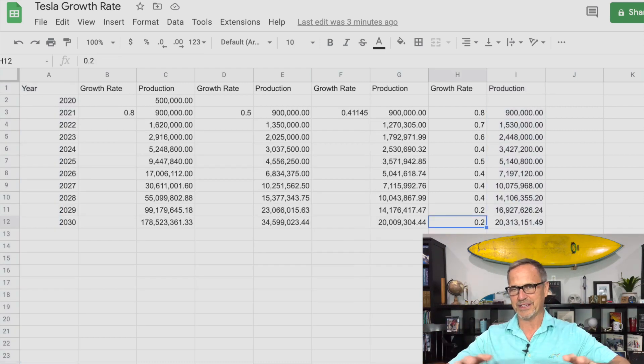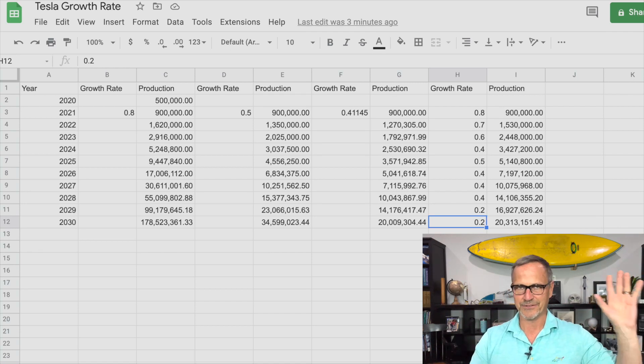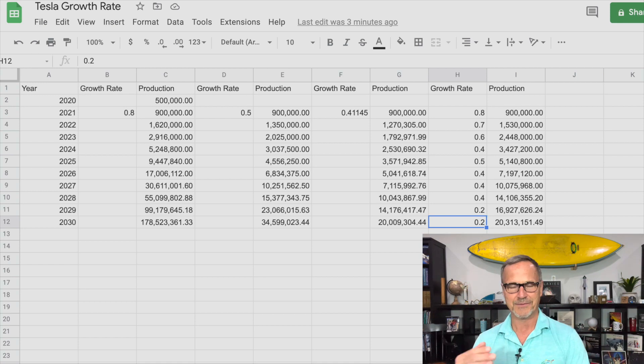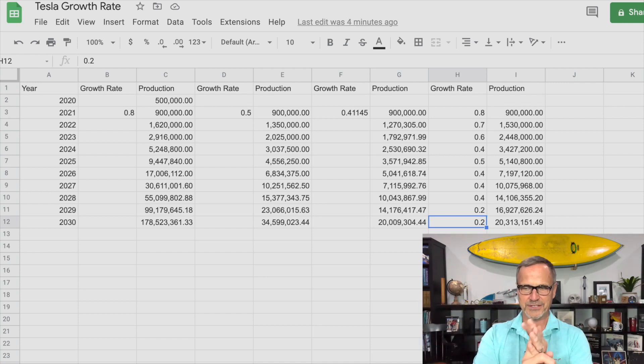I'm modeling everything just based on percentage growth and what Elon Musk has said he's projecting they'll be able to do by 2030. I'm not doing anything in terms of actually modeling the way cars are being built, the $25,000 Model 2 or whatever it's going to be called — I'm just using basic percentages. And I think it's actually going to be reasonably accurate. These basic percentages are going to fairly effectively model what Tesla's going to be able to do by ramping up two new factories and then, in the next four years after that, building two more factories — and that's really all they have to do to reach 20 million cars.